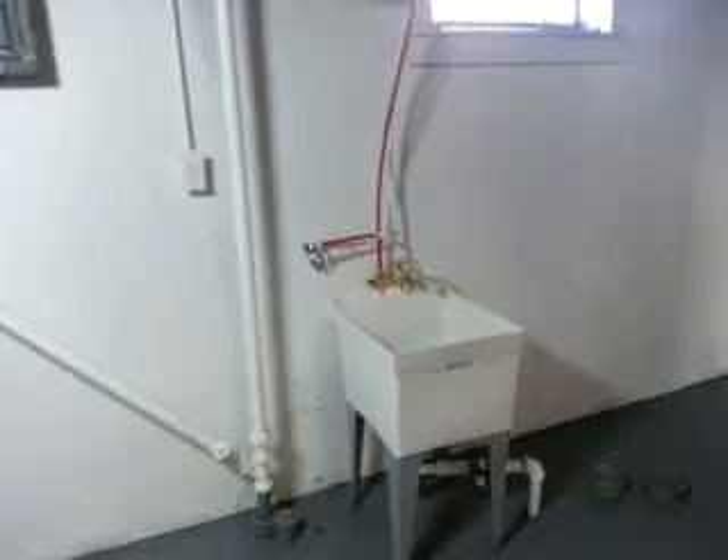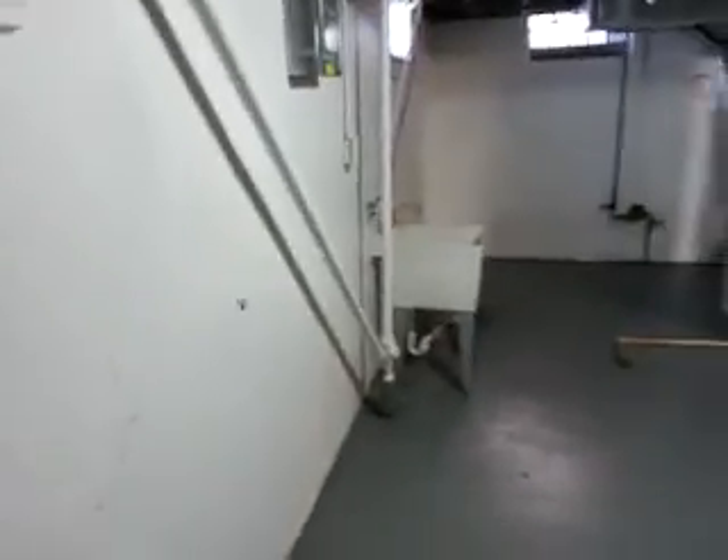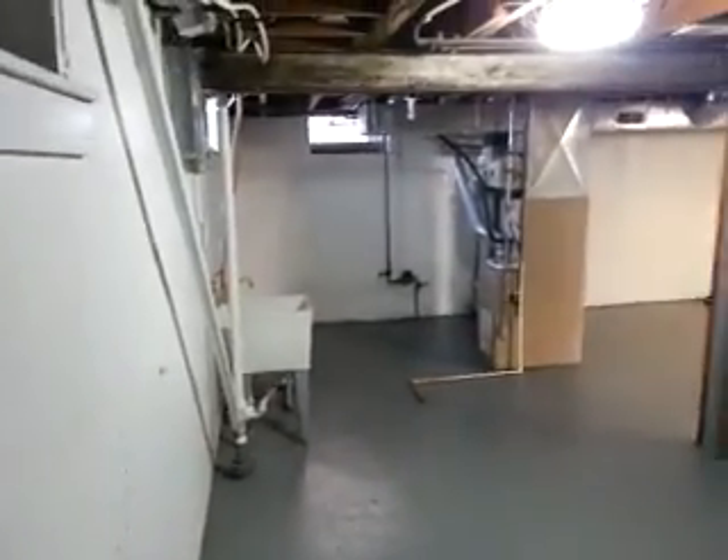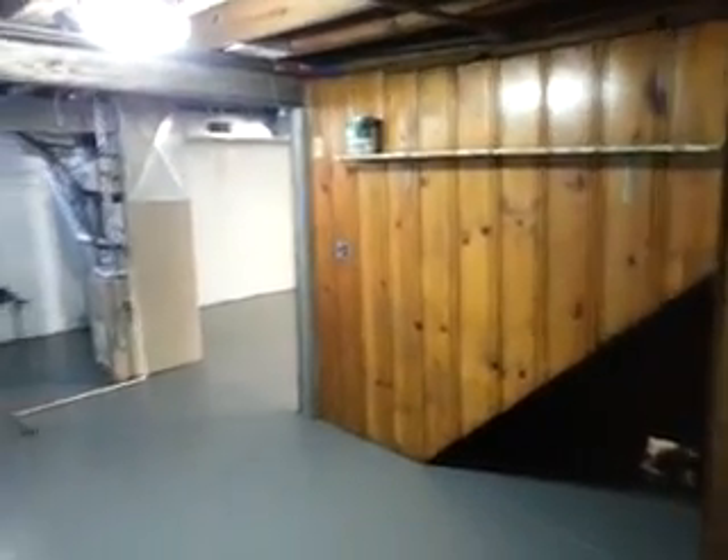We'll go down to the basement. There's our washer and dryer hookups. And a look back at the basement — nice, big, open basement. We'll look at the other side.